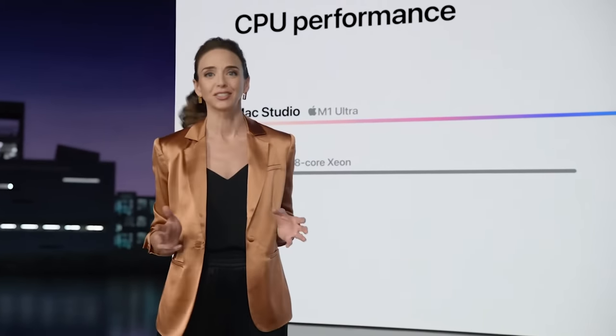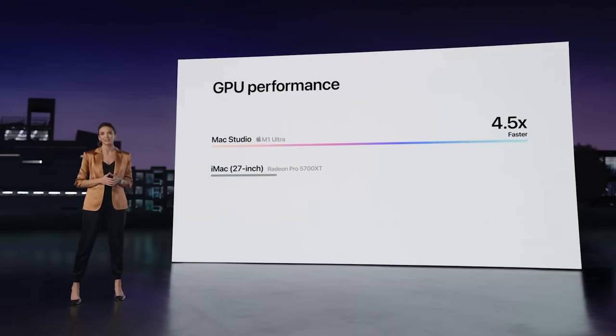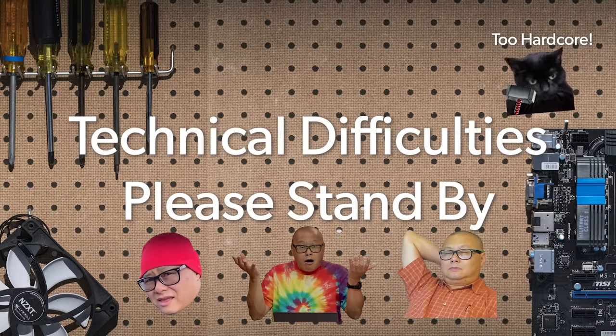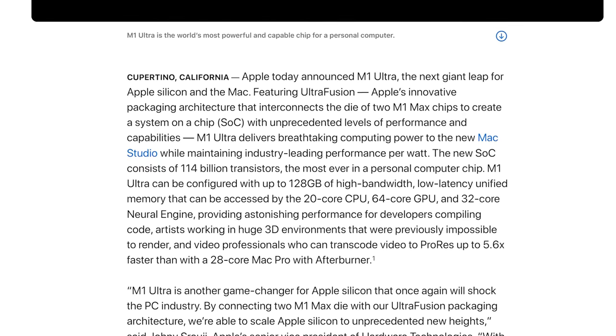Graphics performance on Mac Studio with M1 Ultra just crushes the 27-inch iMac — it's up to a remarkable 4.5 times faster. Mac Studio is up to 80% faster — in what? I know you're thinking I'm just being a hater, but there's actually some really good data that Apple could have talked about.